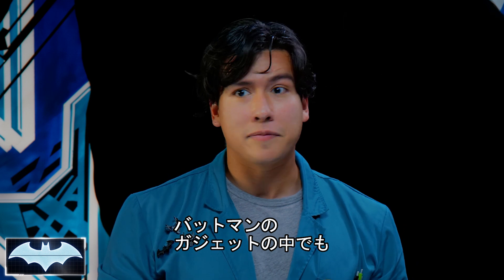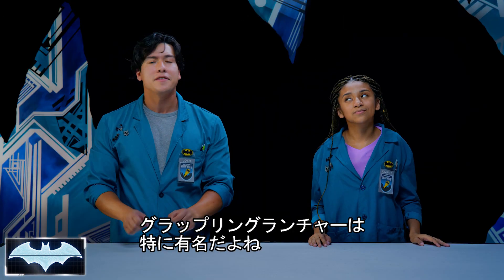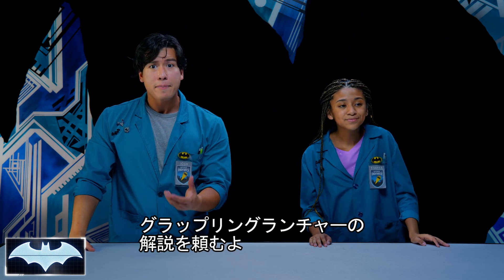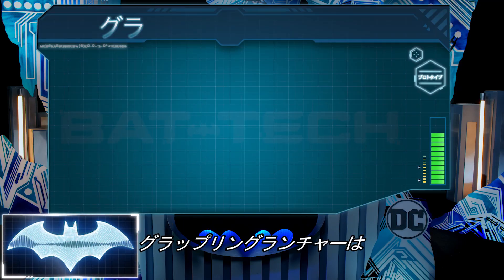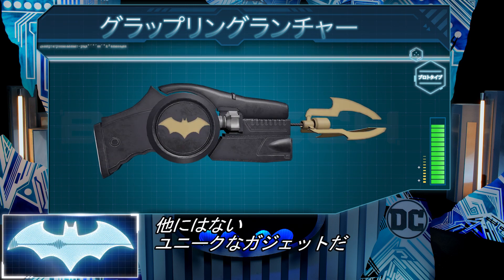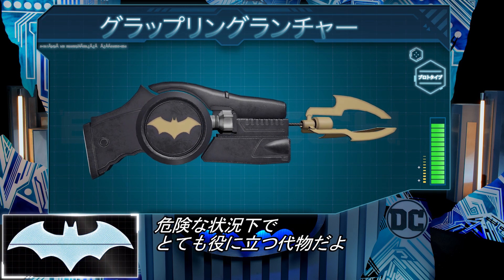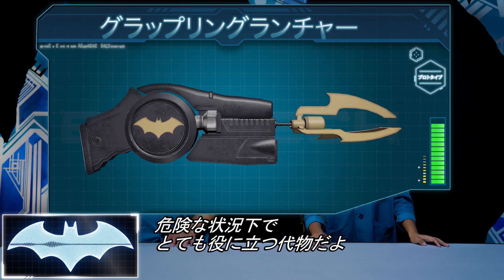One of Batman's most recognizable and most used gadgets of all time is his amazing Grapnel Hook Launcher. Can you pull up Batman's Grapnel Launcher to show everyone what we're talking about? The Grapnel Launcher is definitely unlike any other gadget in the Dark Knight's arsenal, which he uses to get in and out of dangerous situations.